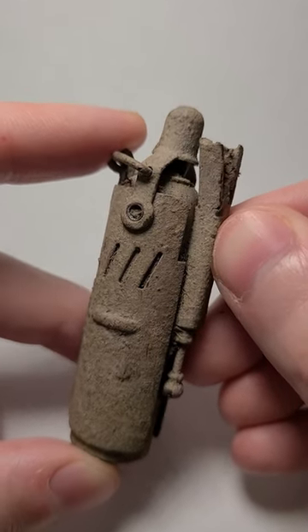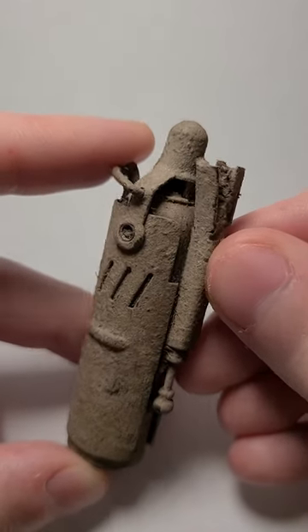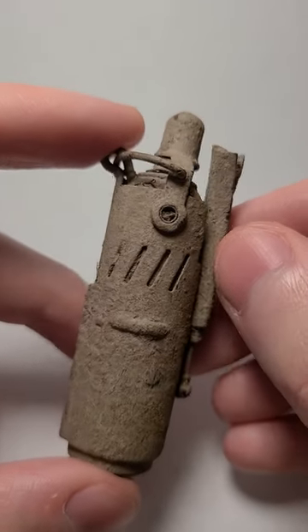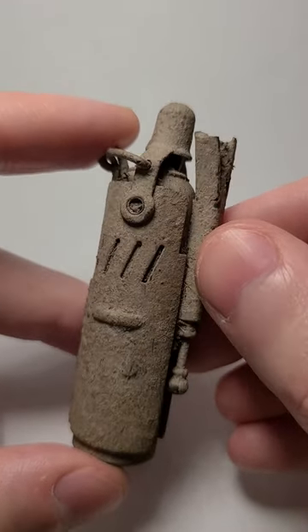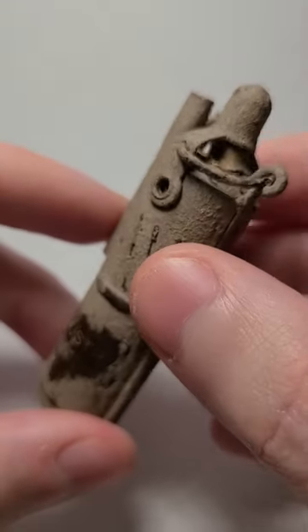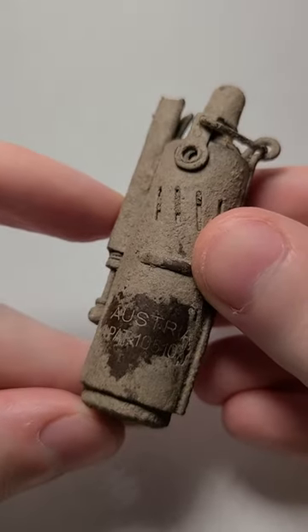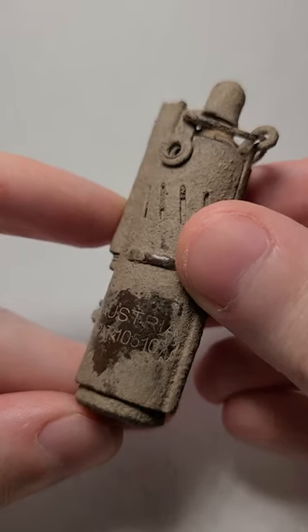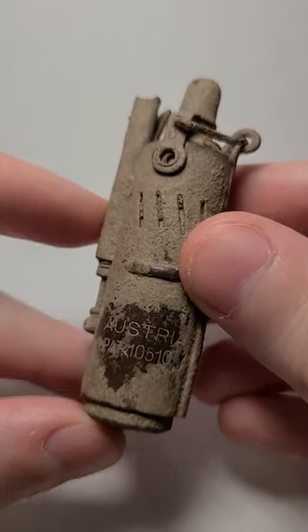I found this object while metal detecting the other day and wasn't really sure what to think about it. I thought it might be a piece of farm junk based on where I was detecting, but I took it home and cleaned it up a little bit, and you can see that there's actually a patent number on it, which is 105107, and it looks like it's made in Austria.